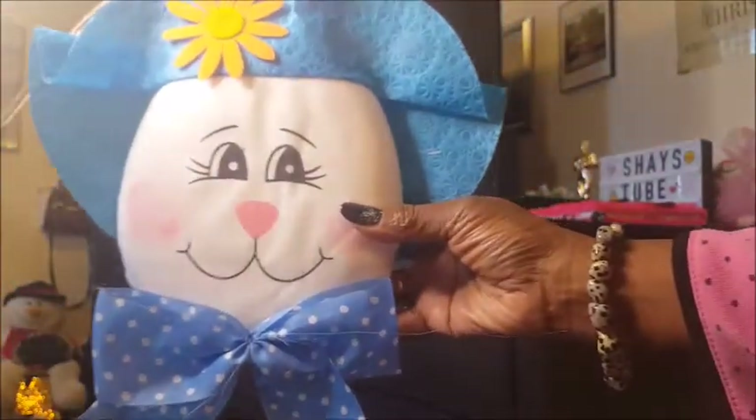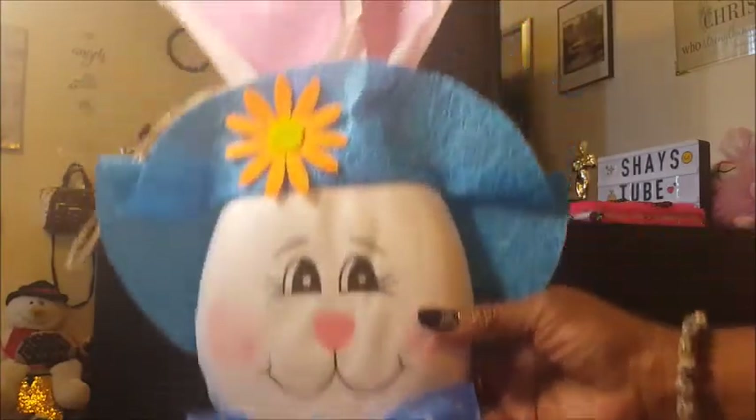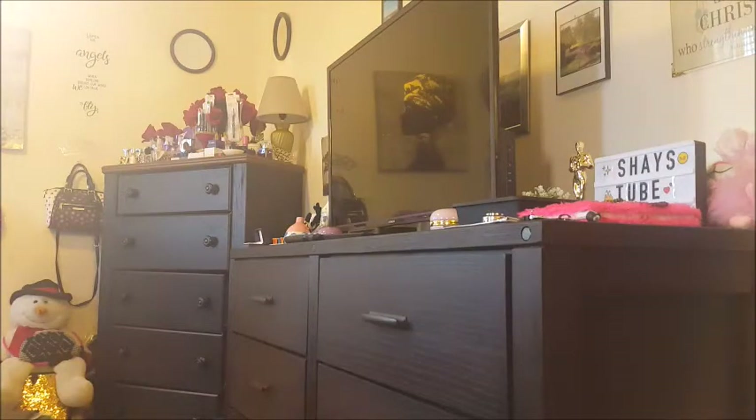I got these super cute bunnies. They had different colors like pink, yellow, and then this blue. Of course, the blue matches my living room and dining room area, so I had to get that. I just got two of these little girls just to hang on my chairs — I didn't want to overdo it.